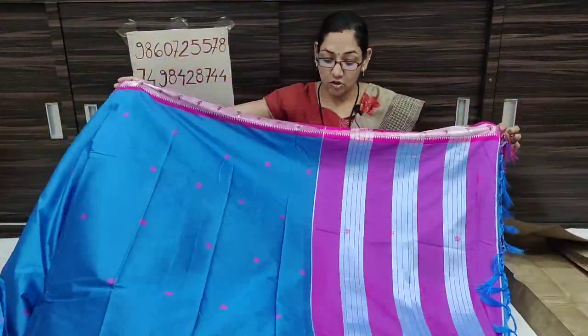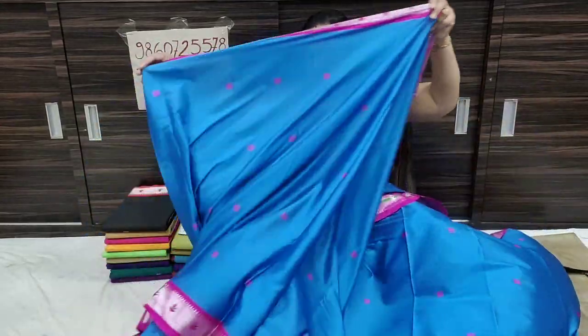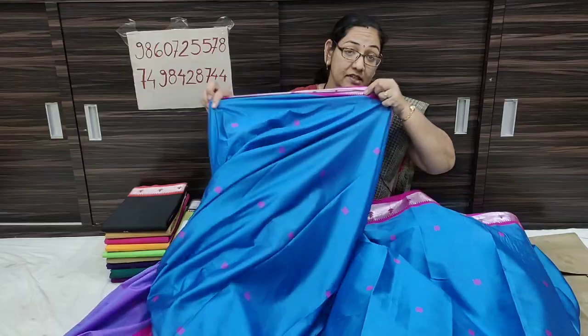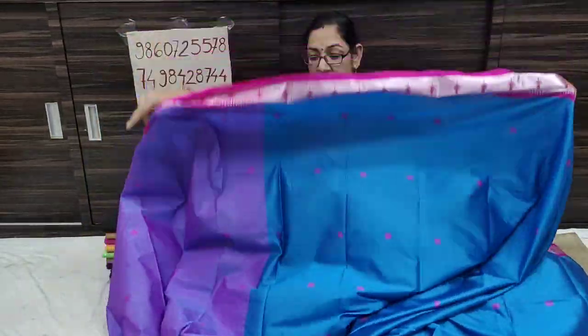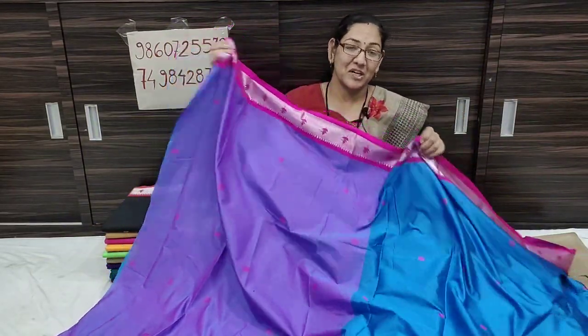Light weight and soft. It is a very nice color. It is a pink color. Starting to end, the color is a little bit different. This is the contrast blouse piece, which is nice.